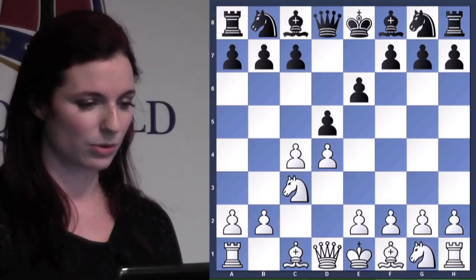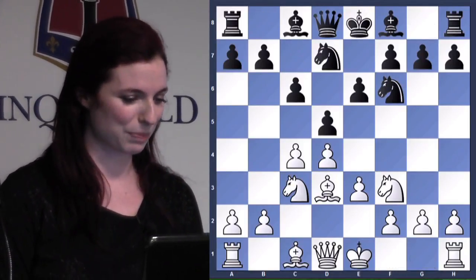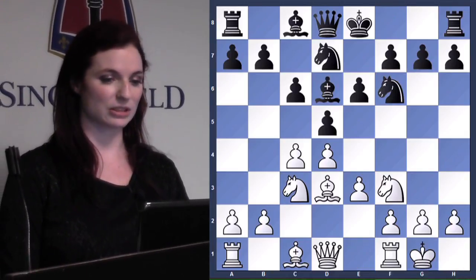I'll go through the opening quickly — opening theory has changed quite a lot, so I'm going to whiz through this, although we do see this kind of opening quite a lot today. It's just a semi-Slav.